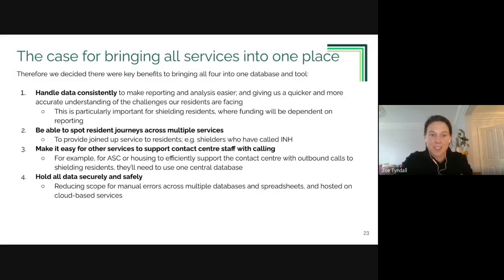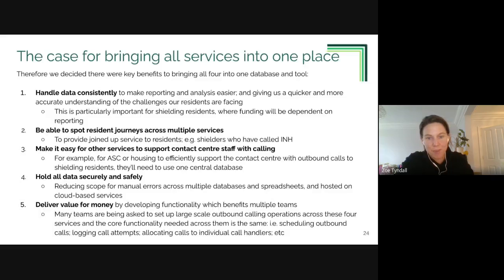Holding data securely and safely is critical - not having lots of information spread across many spreadsheets. Finally there is a clear value-for-money argument: bringing these four services into one place, and if the components are built in a lightweight and reusable way, there are many other reuse cases across the council, particularly in the context of recovery work from the cyber attack.